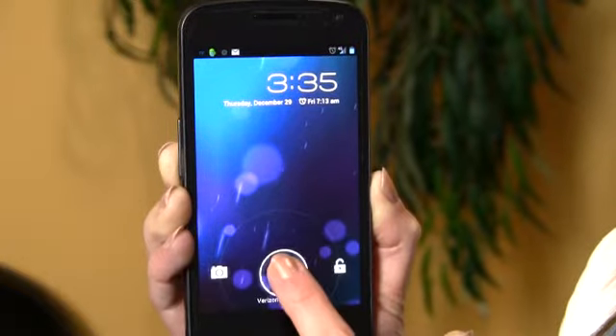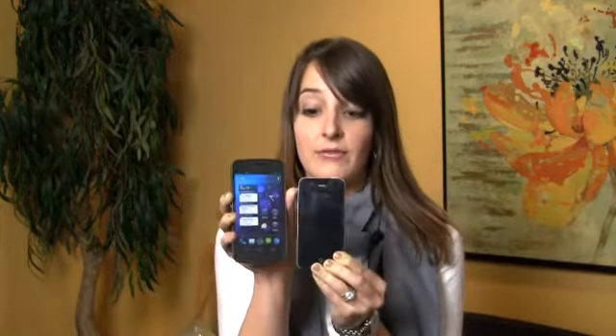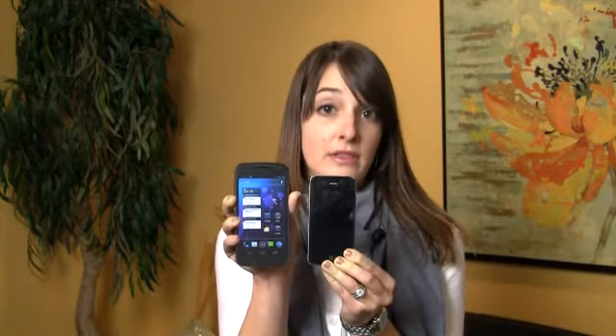As you can see here, the display on the phone is rather large, which is actually one of the drawbacks for me personally. I have rather small hands and I can't use my thumb to touch all four corners of the phone. Whereas with the iPhone, as you can see, the iPhone is significantly smaller and I actually can touch all four corners of the iPhone 4S with my thumb.